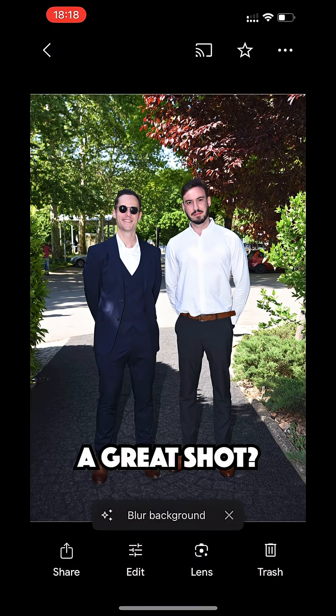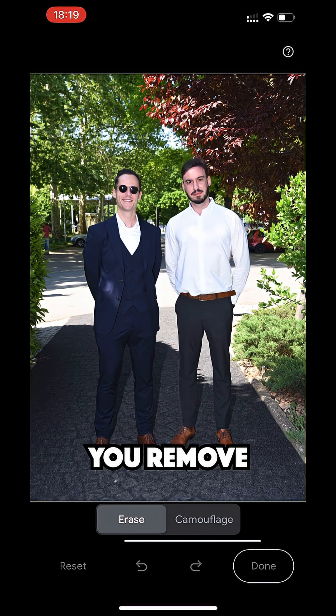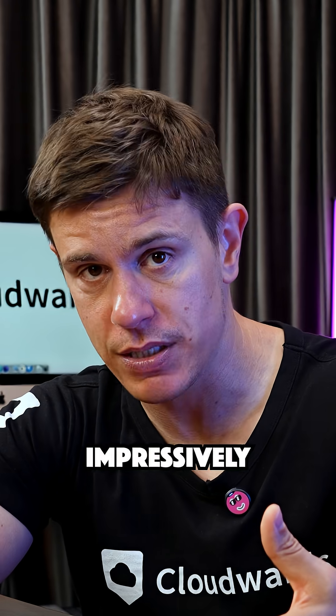Need to clean up a great shot? The built-in editing tools are surprisingly powerful. My favorite is Magic Eraser, which lets you remove photobombers or unwanted objects from your pictures with just a few taps. The AI fills in the background impressively well.